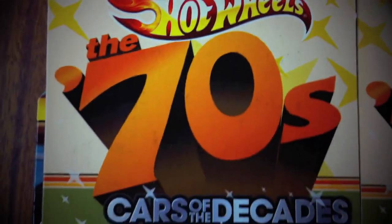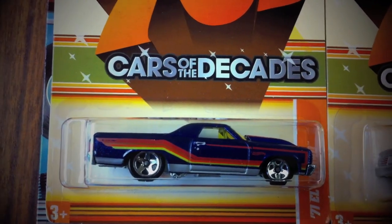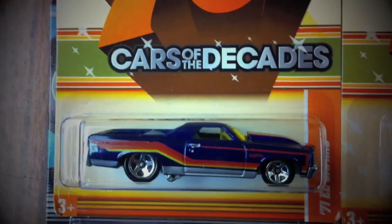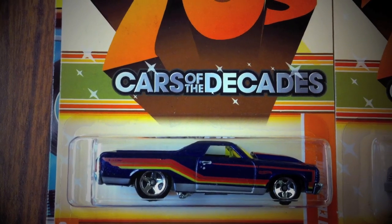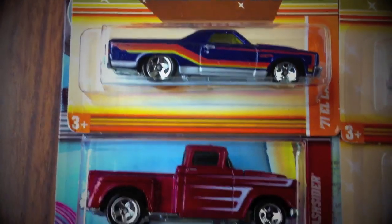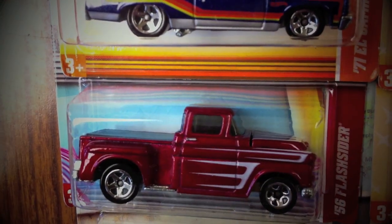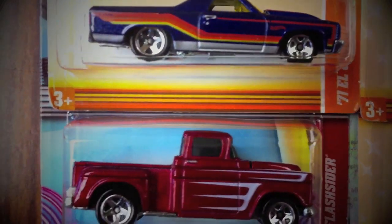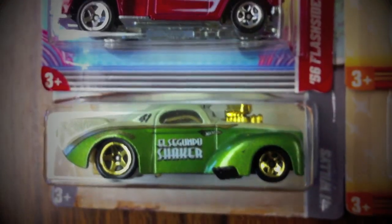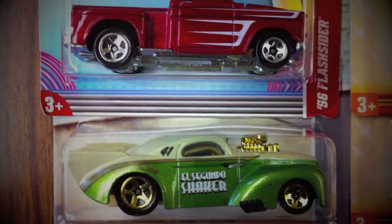Now for the rest of the goodies I was able to find: first off we have the Cars of the Decades El Camino — pretty cool, I only like it because it's heavy; other than that I'm not really digging the old-school tempos on there. Next we have the Flash Sider 56 — another heavy die-cast, I like that the hood opens up. Pretty cool. And next we have the Wheelies 41 — this one is in green and has an El Segundo shaker on the side.